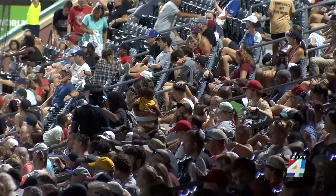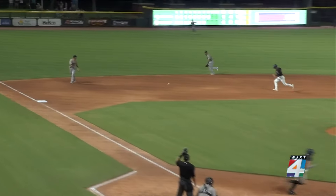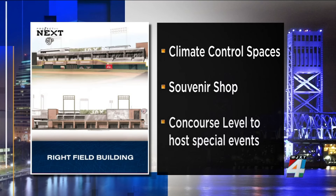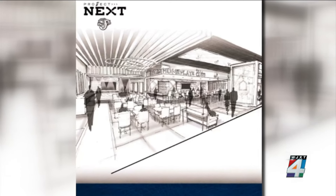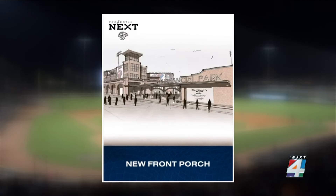The improvements for this season are the first of many for 121 Financial Ballpark. The other improvements will happen over the next year, including a multi-level building being added to the right field with climate-controlled spaces, a souvenir shop, and a concourse level that can host special events. There will also be a home plate club that can be used year-round and could be activated before concerts, sporting events, and more. Finally, the new front porch will serve as the main entrance and gathering point, as well as integrate surrounding developments.